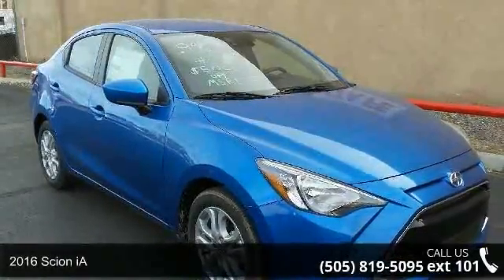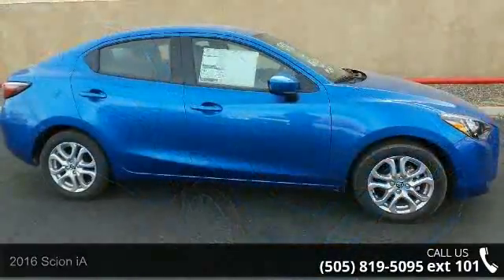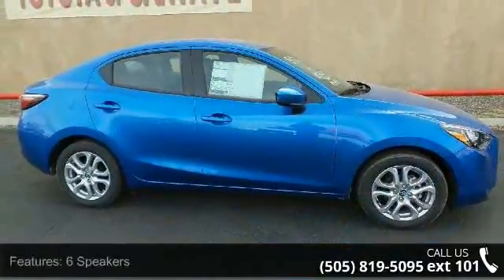Check out this 2016 Scion iA. If you are looking for an automobile with great features, look no further. Enjoy these notable features: